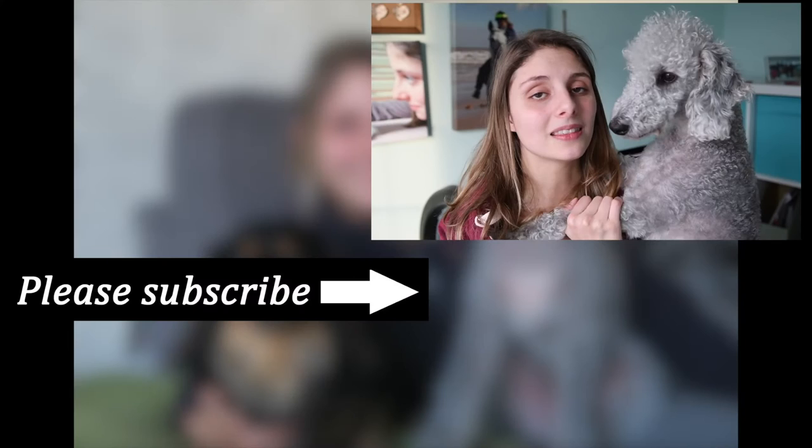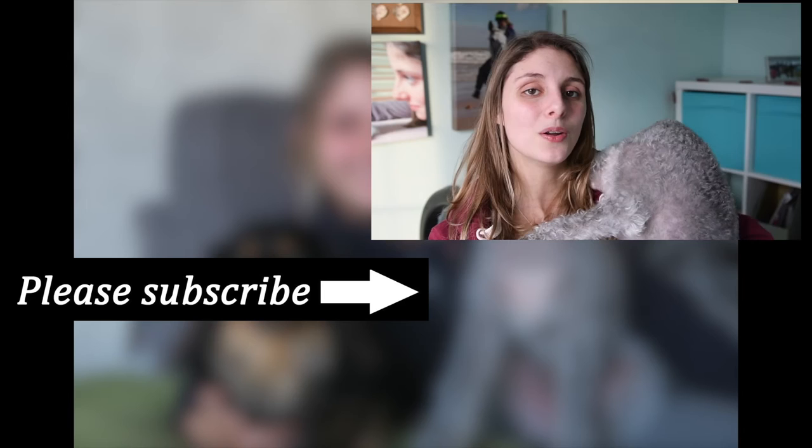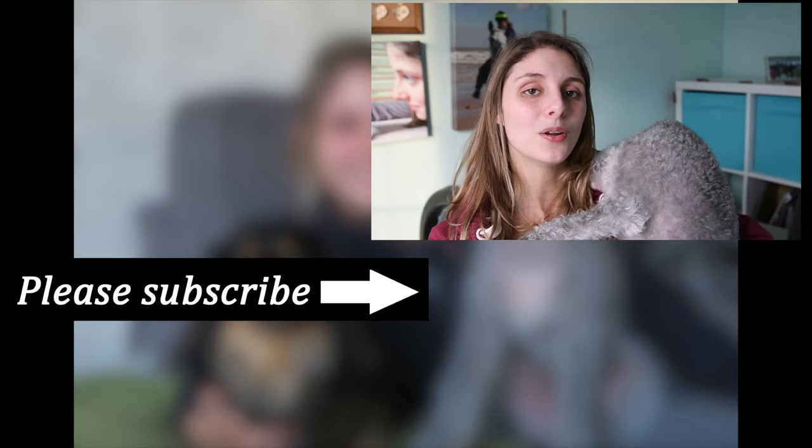Thank you so much for watching and if you are new here please think about subscribing. Don't forget to check out all the links down below, and maybe share this video with someone who might find the toys useful. We help you keep your hairy hound happy and healthy. Thanks for watching guys, bye!